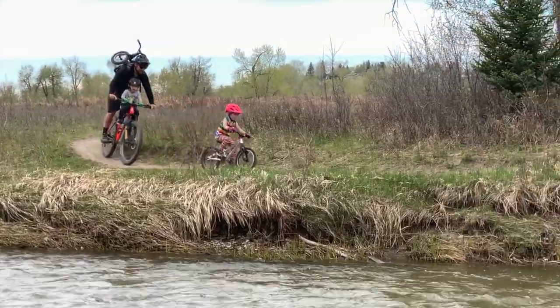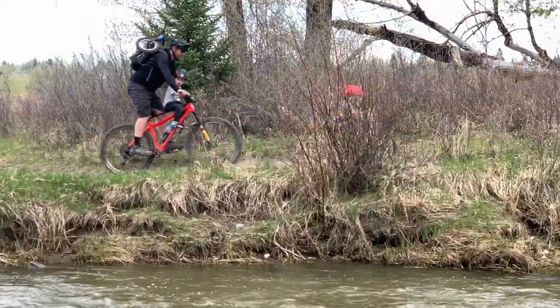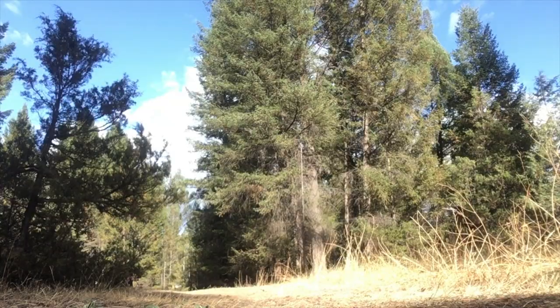Jack here with TheBikeDads.com, here today to talk about off-road seats. You may be asking yourself, what is an off-road seat? It's a child seat that attaches to your mountain bike or road bike frame and allows you to take your little shredders on adventures.